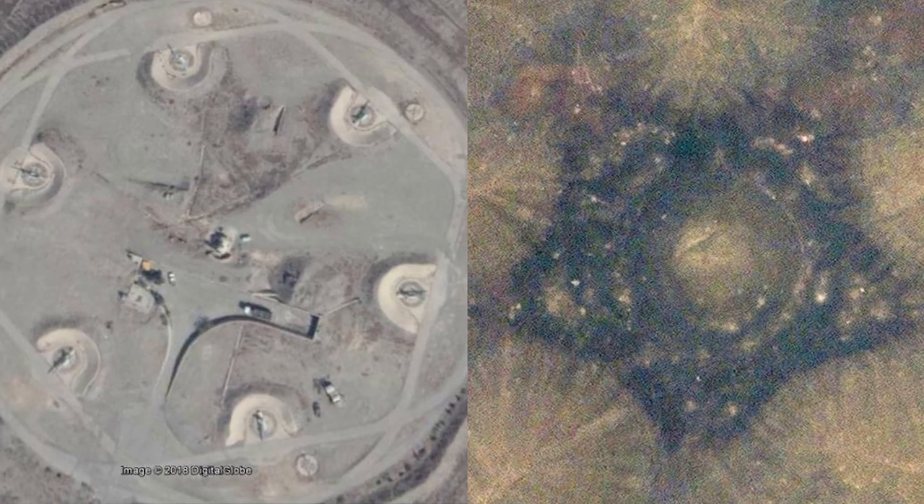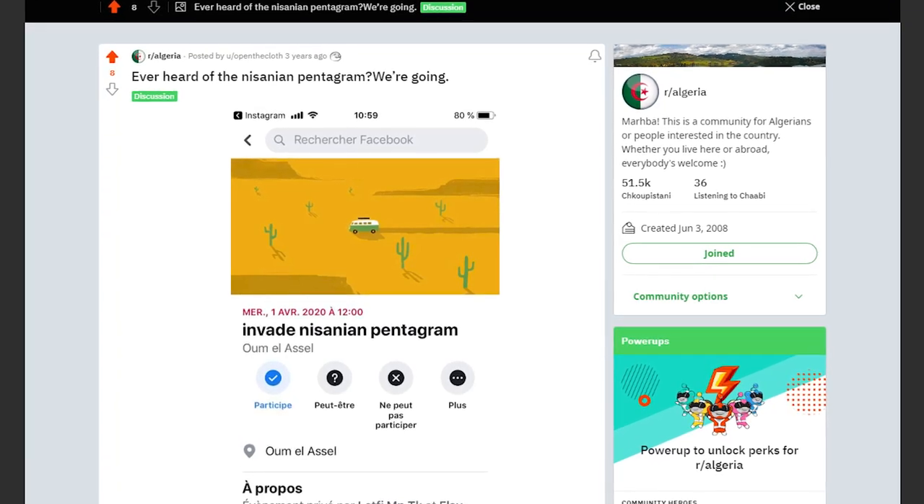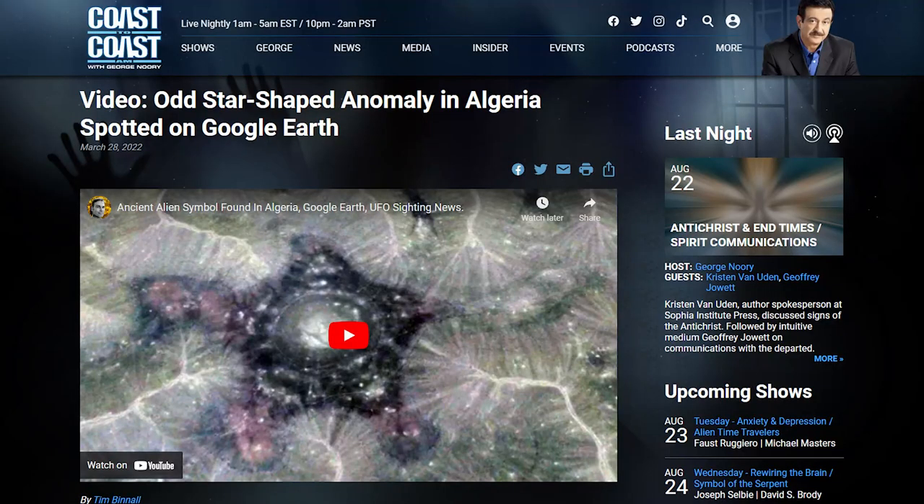There was even a Reddit post asking, heard of the Nissanian pentagram? We're going. The original poster never followed up, so I don't think they ever made it out there to see what this thing really is. It even made it to Coast-to-Coast AM as an article.